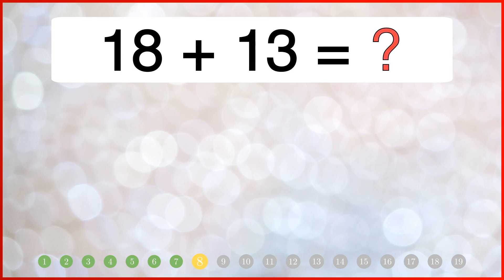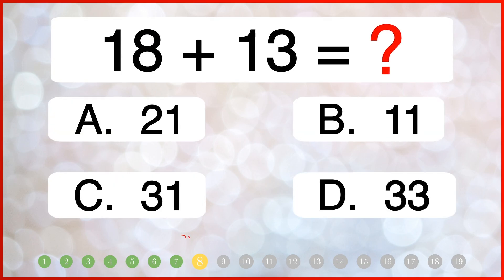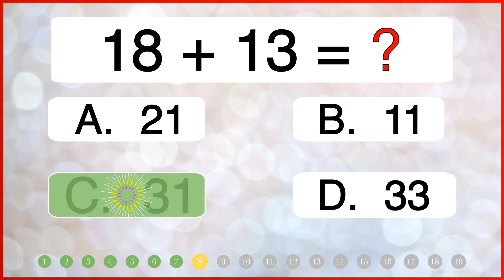What is the sum of 18 and 13? The correct answer is 30.